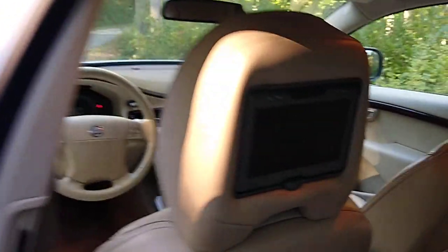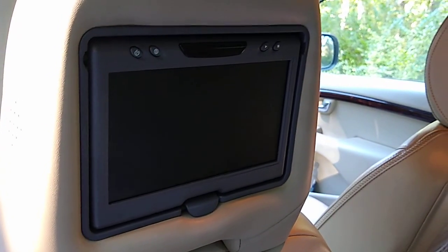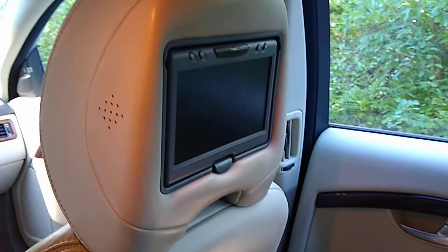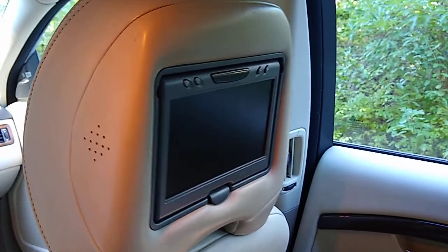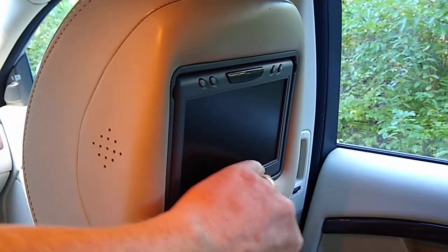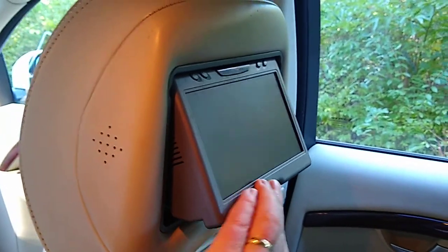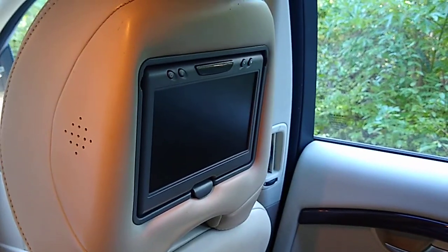This car also has rear seat DVD entertainment players on both headrests — a neat find, since not all Volvos came with that. Whoever ordered this car optioned it up. It's controlled from the front: you stick the CD in the bottom, and those little TV screens turn on, providing hours of enjoyment for my young son on long rides.